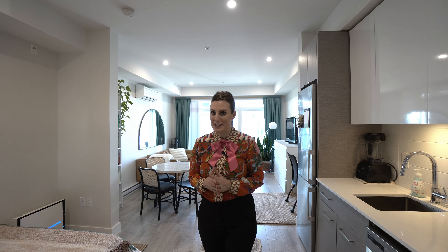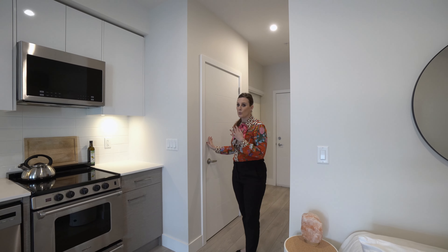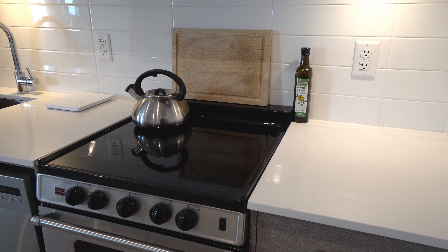This is so well laid out, bright and airy, with lots of room for your daily living. You have a closet in the front hall and you also have the stackable washer/dryer.